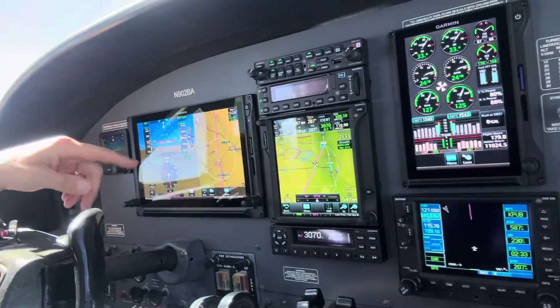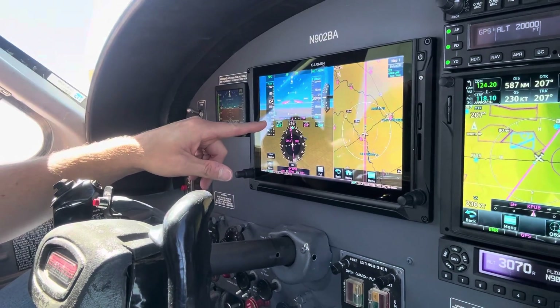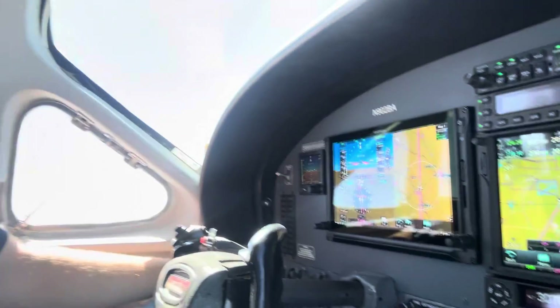Right now you can see we're flying along at 20,000 feet. Our true airspeed is 215 knots and the ground speed is 230 knots. 230 knots is ballpark around 270 miles per hour, so we're moving across the ground at about 270 miles per hour, which is great. That depends on the winds, of course, but we have a little bit of a tailwind today which helps.